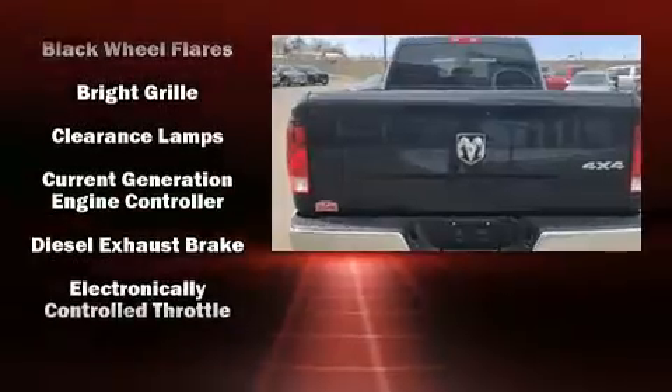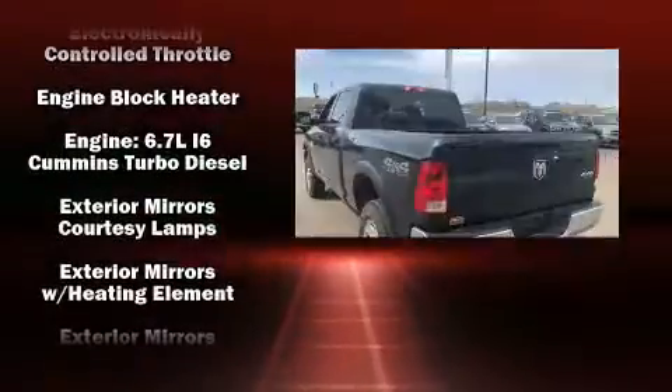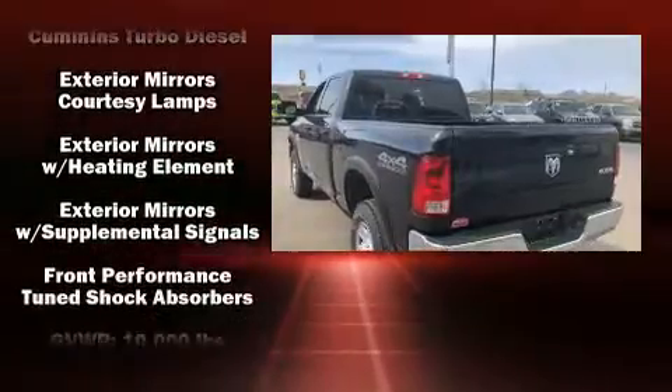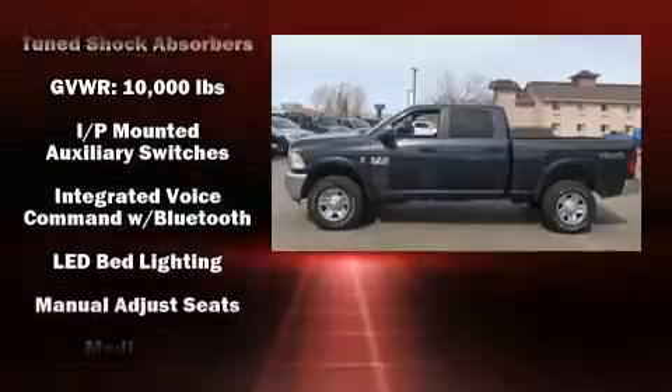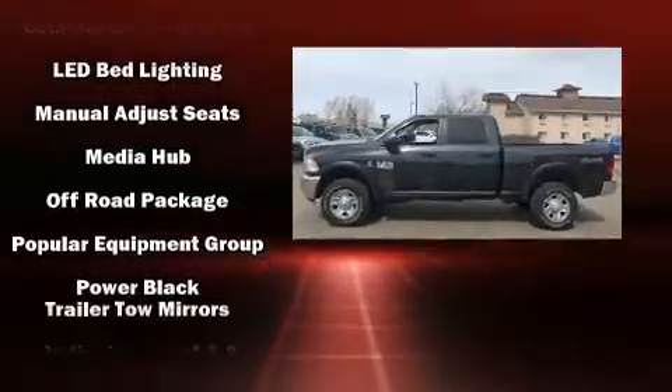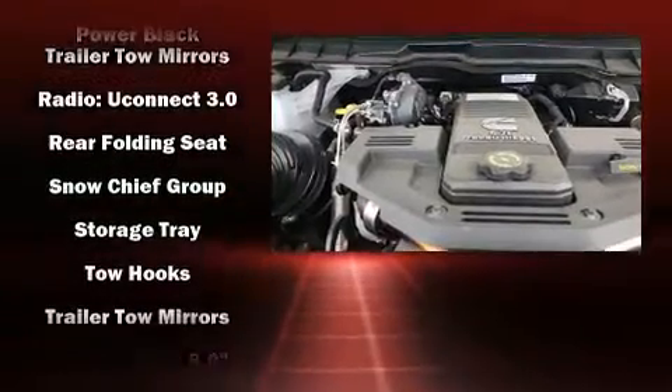Features include one-touch window functionality, a front bench seat, fully automatic headlights, power door mirrors, heated door mirrors, skid plates, remote keyless entry, and much more. Audio features include an AM/FM radio and six well-positioned speakers. Side curtain airbags are also included.